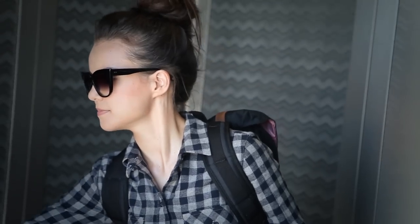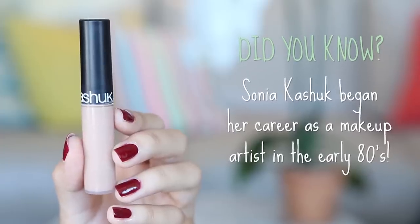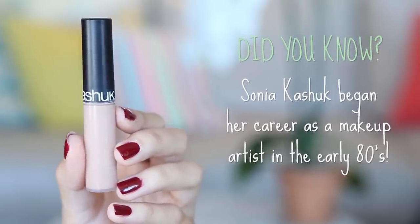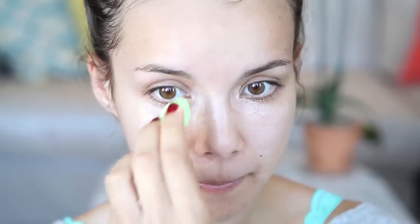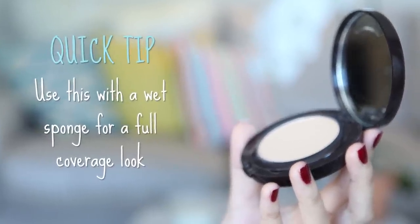Makeup is always optional, but if you decide to wear it on a plane, I'd recommend keeping it really simple. I'm starting off with my Laura Mercier primer — I like using this when I want to feel refreshed. Early morning flights are always a little painful, so I'm using the Sonia Kashuk liquid light concealer to bring a little brightness to the eye area. I put a little in the inner corners and blend it out. I'm using a really light foundation — the Laura Mercier smooth finish powder foundation. You can use it wet or dry and it gives great coverage but still looks super natural.